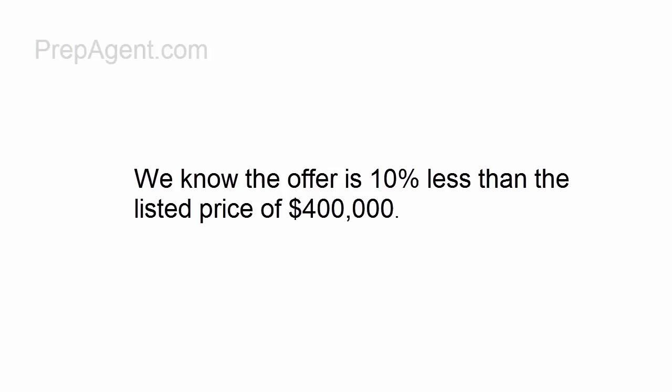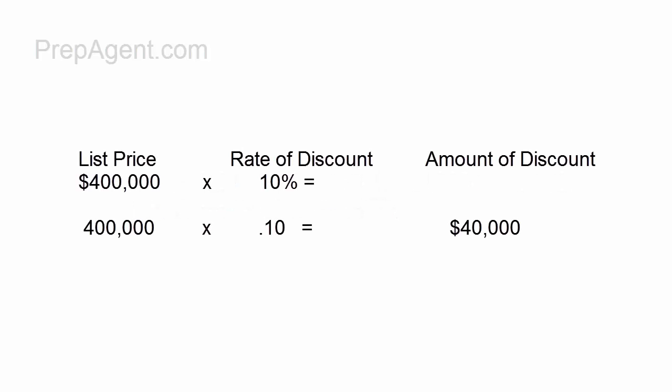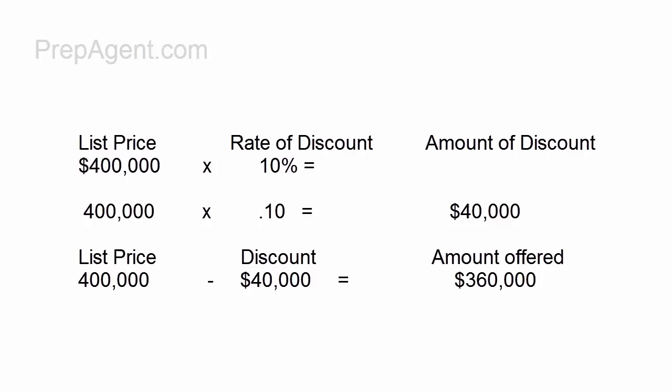We know that the offer is 10% less than the listed price of $400,000. So what we need to do here is $400,000 times 10%, or 0.10. That will give you $40,000. So we subtract $40,000 from the $400,000, and that is your amount offered of $360,000.